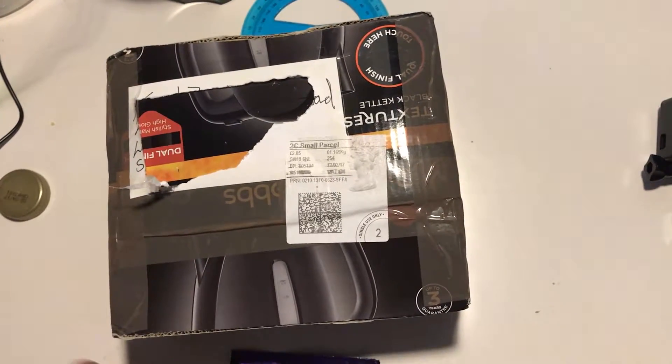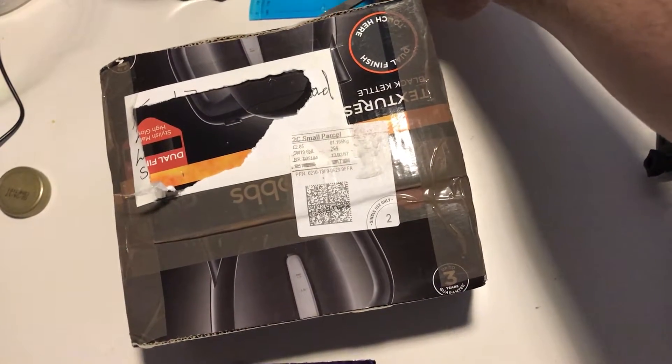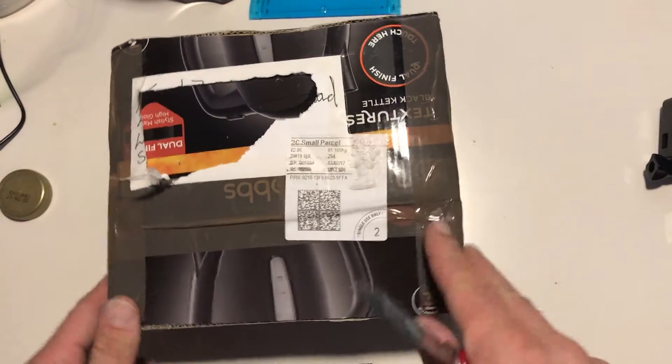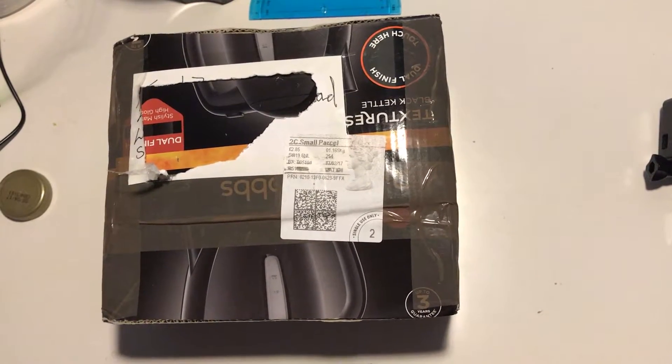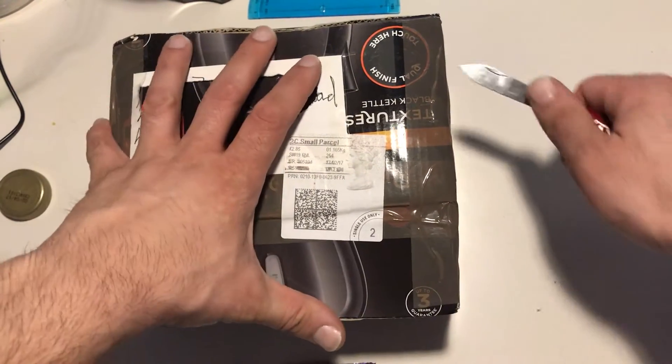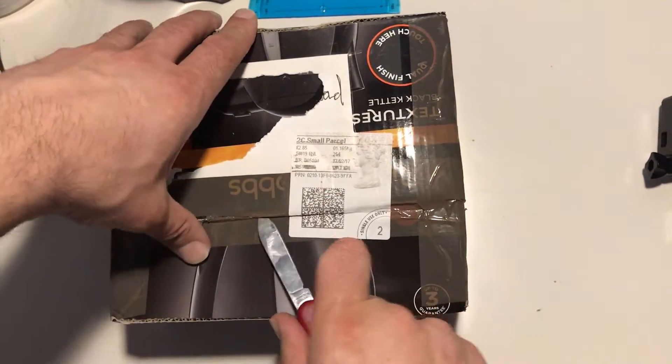Hello guys and welcome to another episode of my channel. Today I'm going to do another unboxing — I found this job lot on eBay and I'm going to do the unboxing right now to see what I got.